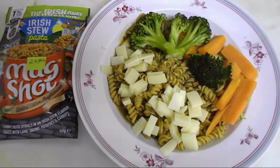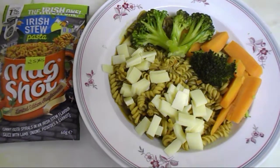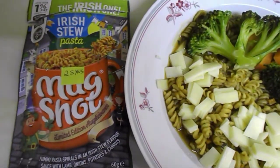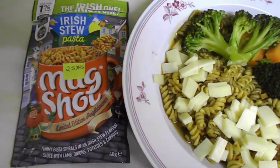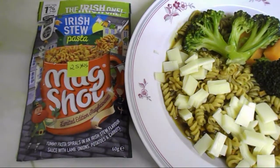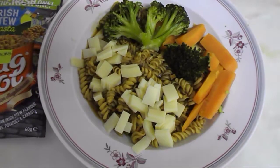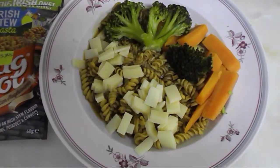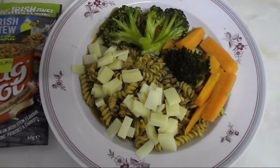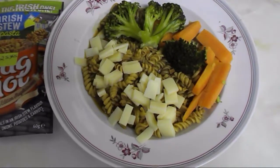It's half past eight and I'm going to have a second dinner because I feel hungry. I quickly made myself a Mugshot — this Irish stew pasta Mugshot, a limited edition I bought in Tesco. That one is two sins. I'm having it with 35 grams of edam on top, and with broccoli and carrot. The broccoli and carrot are speed food, and the edam is my healthy extra A choice.